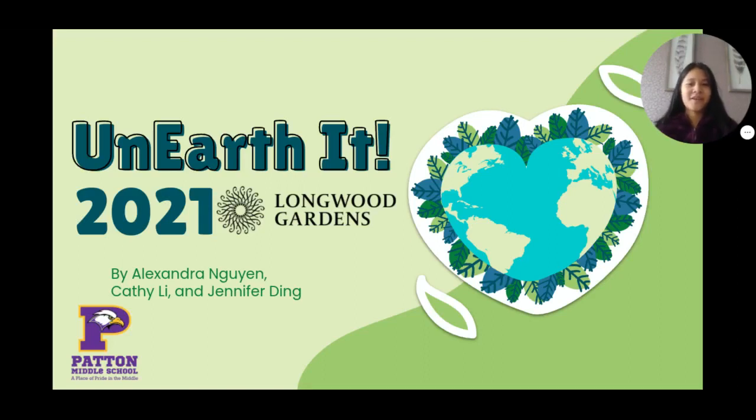Greetings from Patton Middle School. Welcome to our Unearthed Entry. Our team consists of Alexandra Nguyen, Kathy Lee, and me, Jennifer Ding.